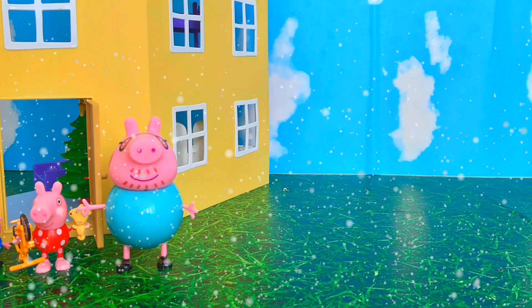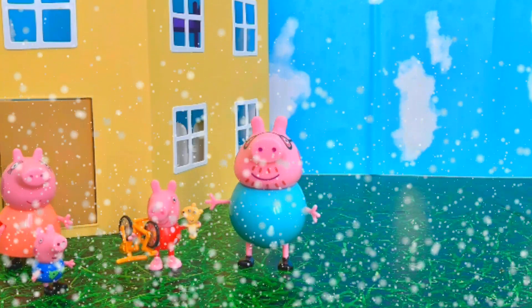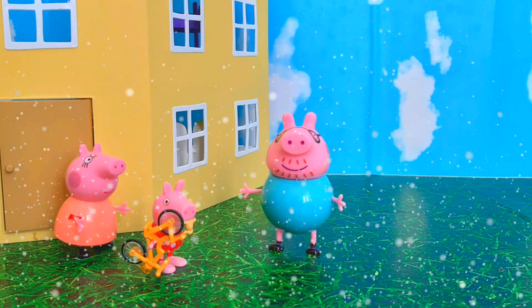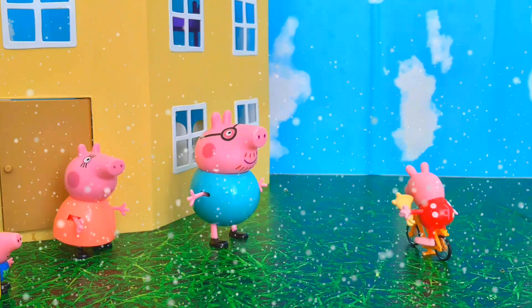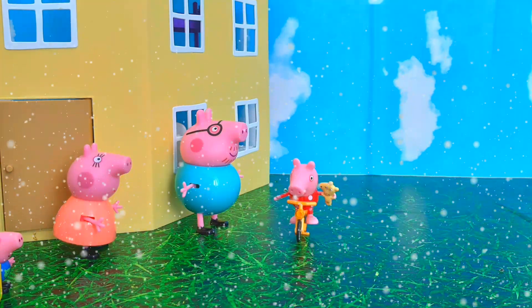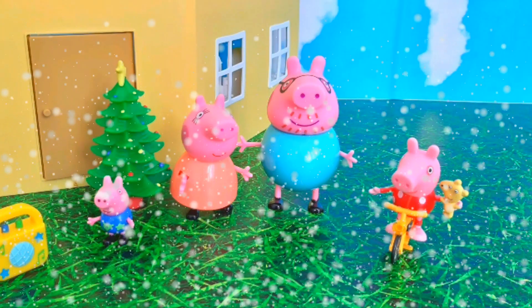Oh, and it started snowing! Snow! Wow, it really is so Christmassy. I am going to ride my bike! George puts on some Christmas music and Peppa rides her bicycle. Merry Christmas everyone, merry Christmas everyone! Bye-bye.